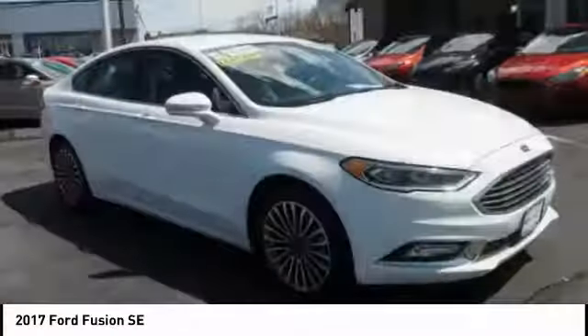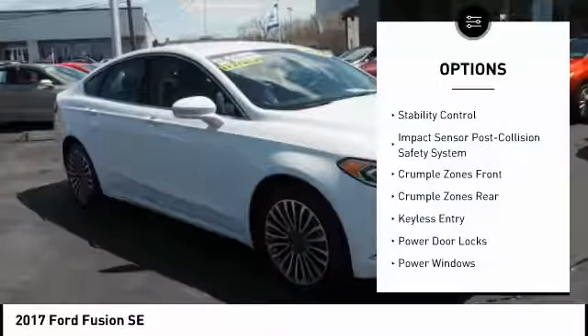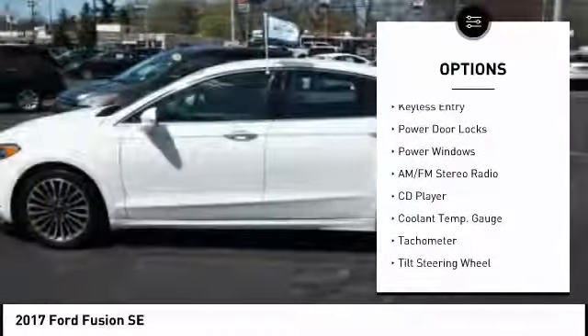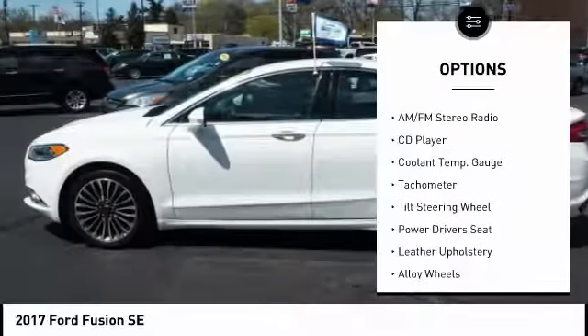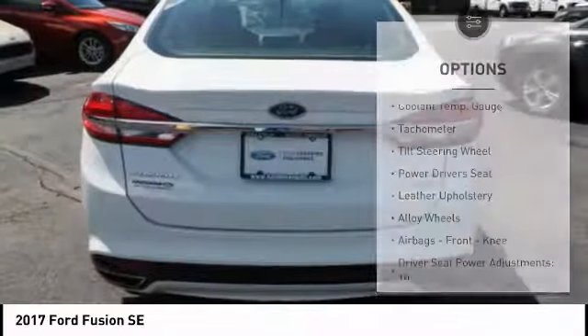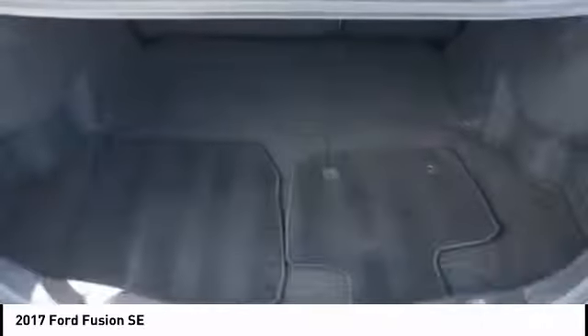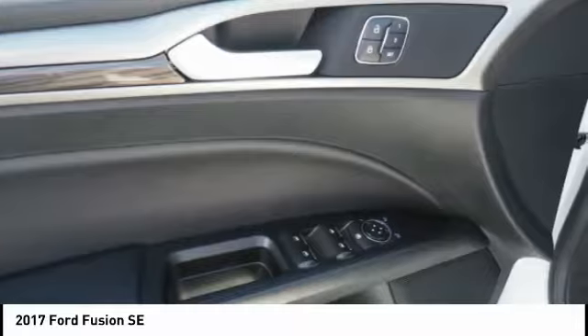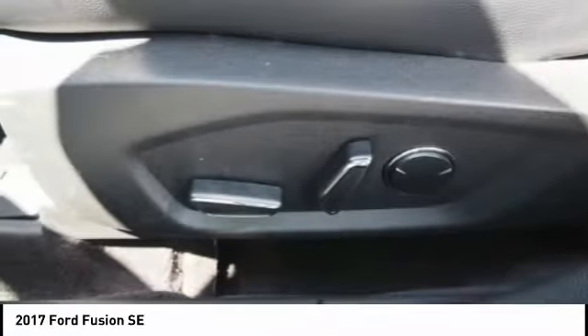Here are some of this vehicle's great options: keyless entry, traction control, power driver's seat, stability control, alloy wheels, power steering, cruise control, AM-FM stereo radio, compass, CD player. A vehicle like this doesn't come along every day. Come in and get it before someone else does.